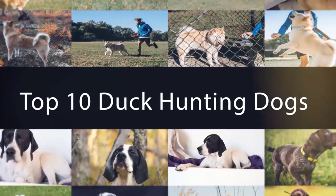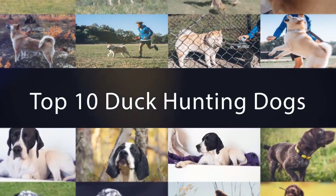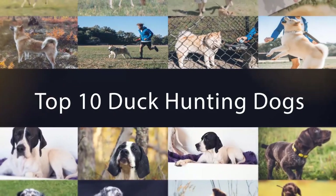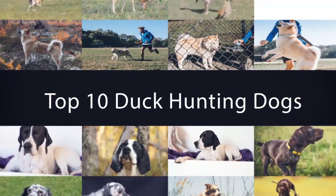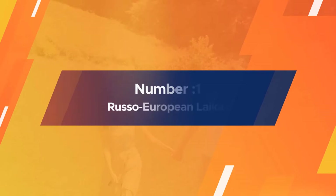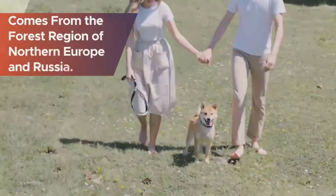Hunting season turns out the best duck dogs at your side. If you are looking for the top 10 duck hunting dogs, here's a collection you have got to see. Number one: Russo European Laika. This dog comes from